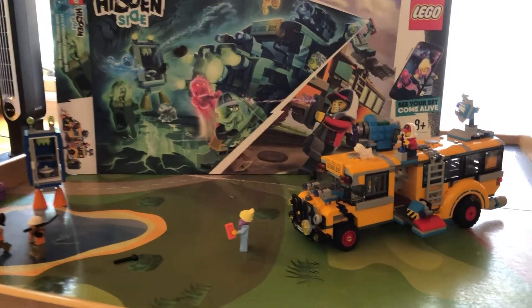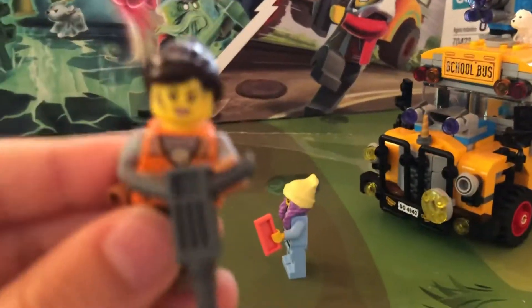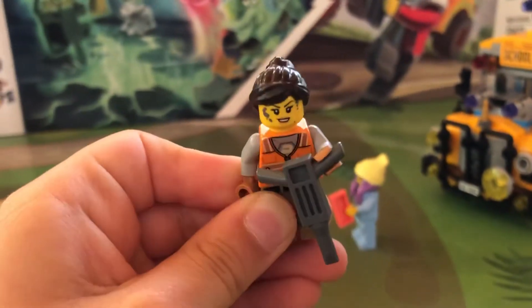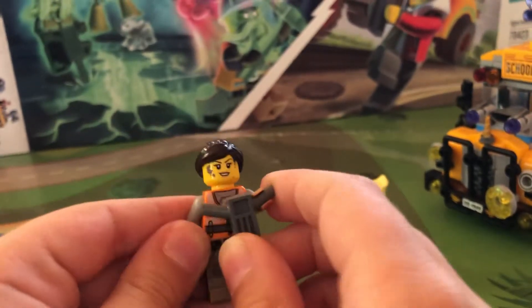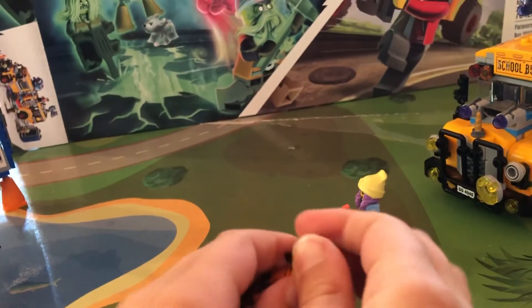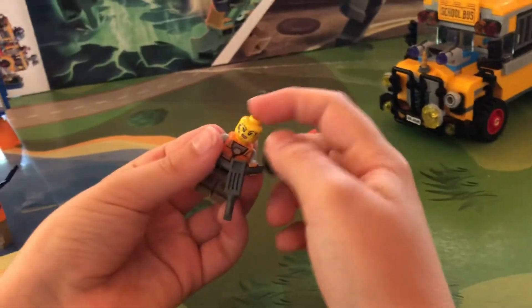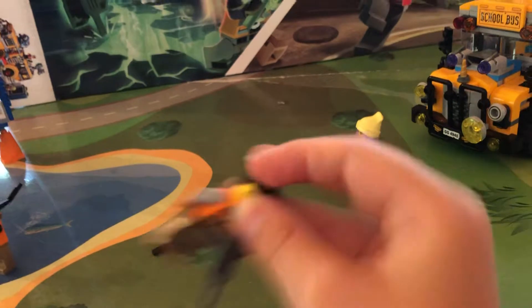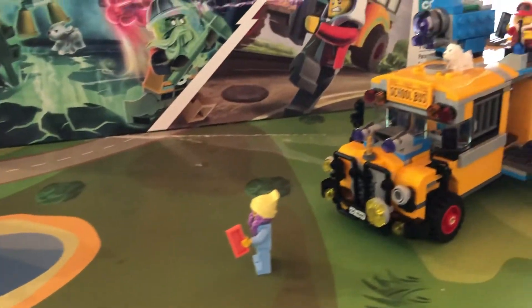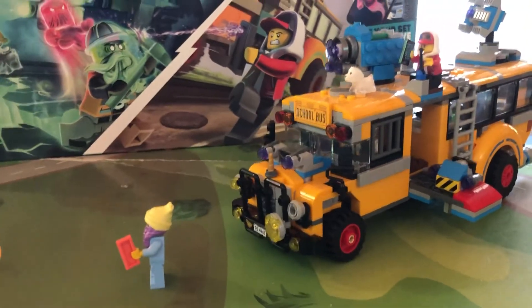Let's get to my favorite minifigure. You might be wondering why this is my favorite minifigure. She's got this face print and then this other face print — like an annoyed face print and then another face print.